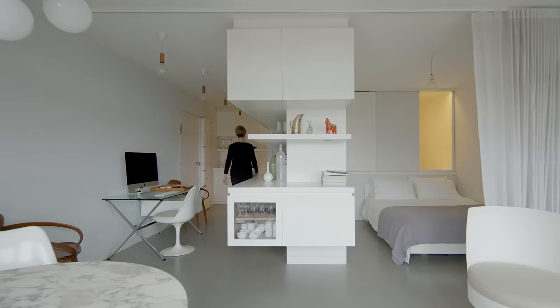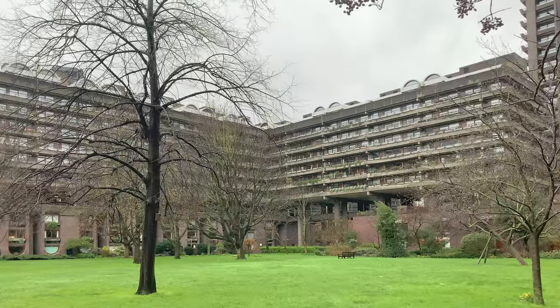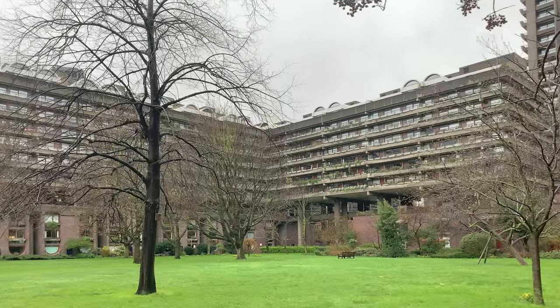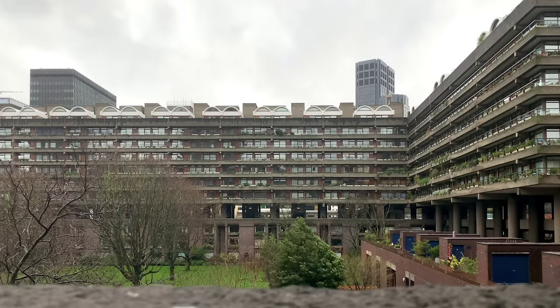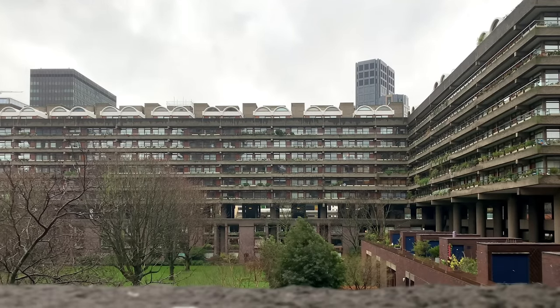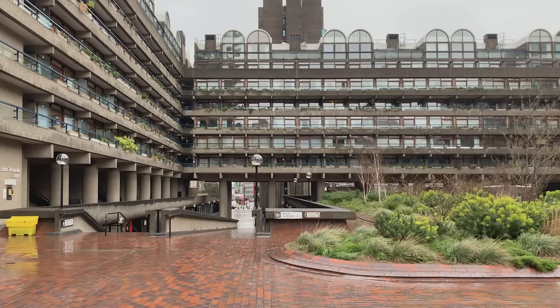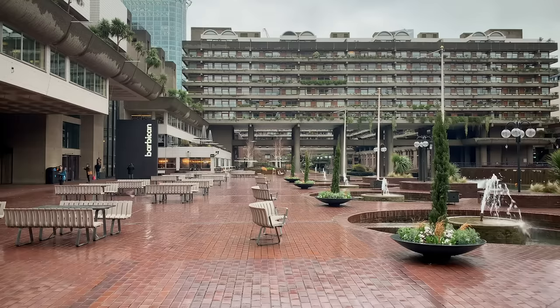The apartment is inside the Barbican estate, which was built between 1965 and 1976 in central London. It contains about two thousand flats of different sizes and different modules. The Barbican estate has multiple arts facilities — there's a concert hall and an exhibition hall.